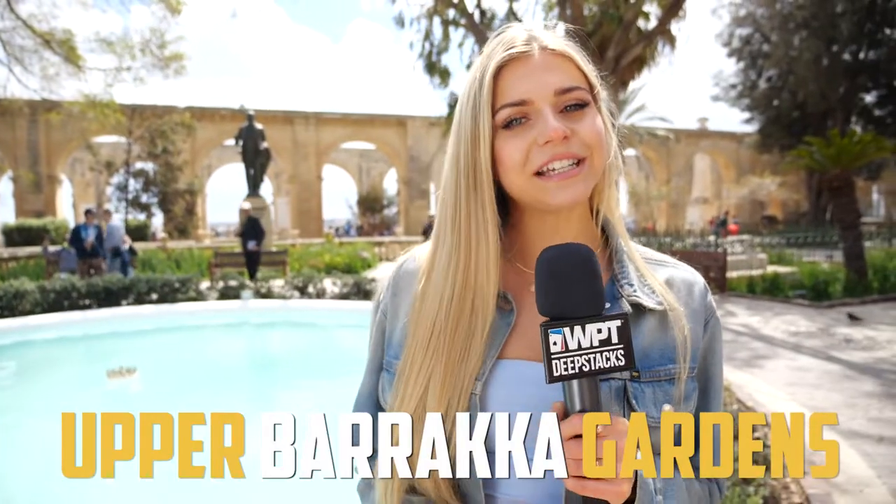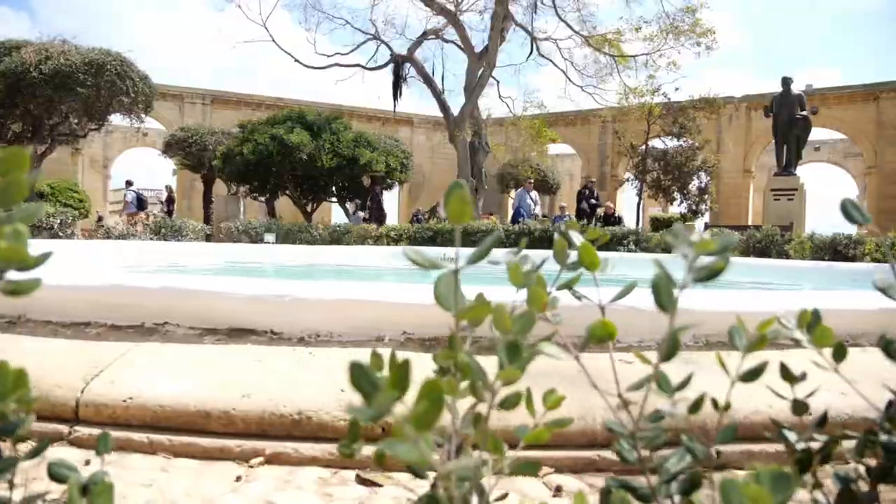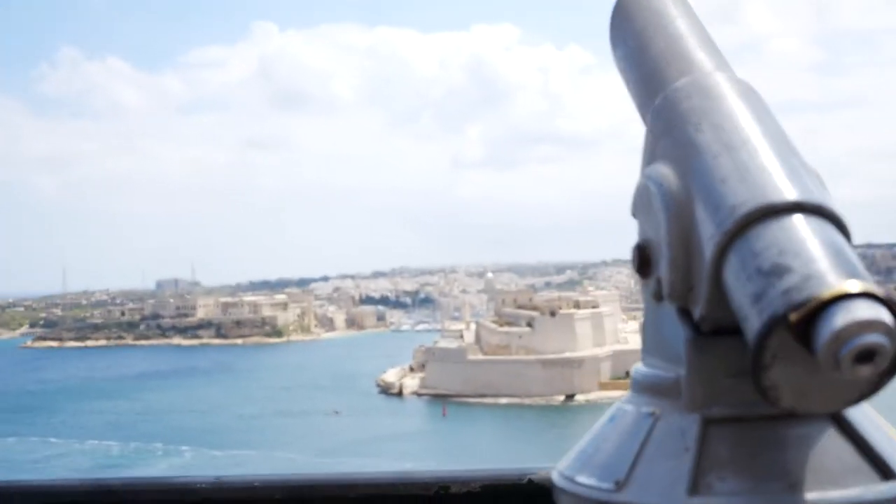The Upper Baraka Gardens were originally constructed in 1661 as exercise grounds for St. John's Knights. They were later transformed into public gardens by the French. Now you can come up here and explore and see some incredible sights of Valletta.